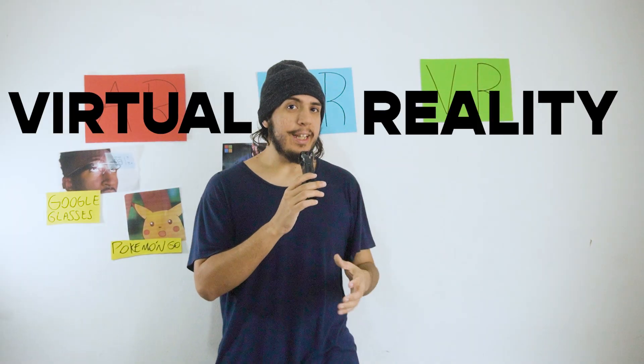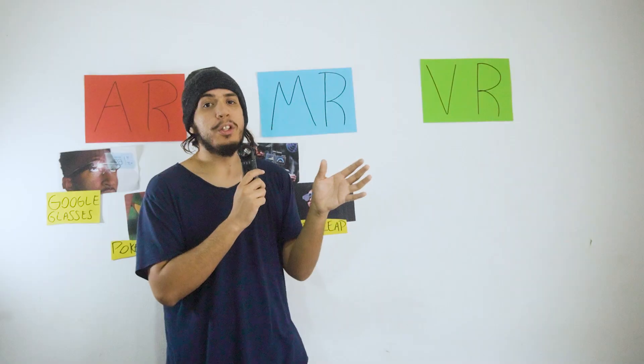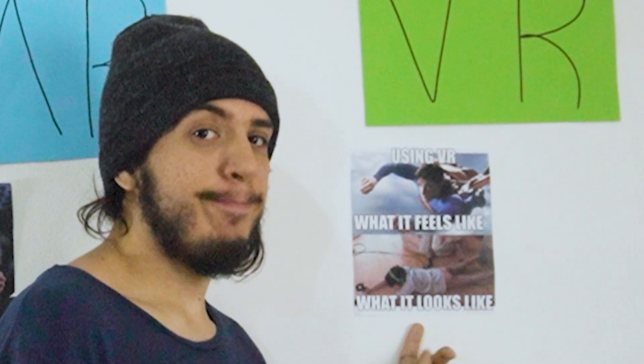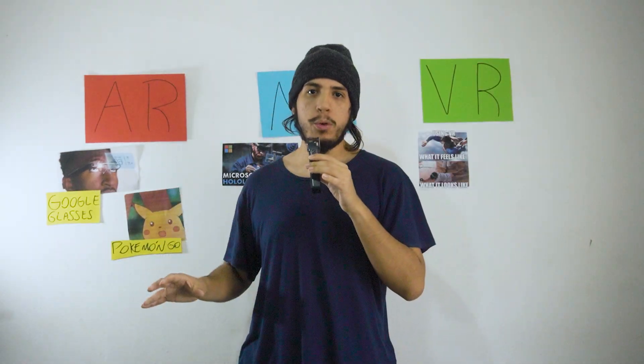VR, or virtual reality, is the umbrella term for all immersive experiences, which could be created using purely real-world content, purely synthetic content, or a mix of both. This immersive, computer-generated reality replicates an environment that simulates a physical presence in places in the real world or an imagined world, allowing the user to interact with that world.